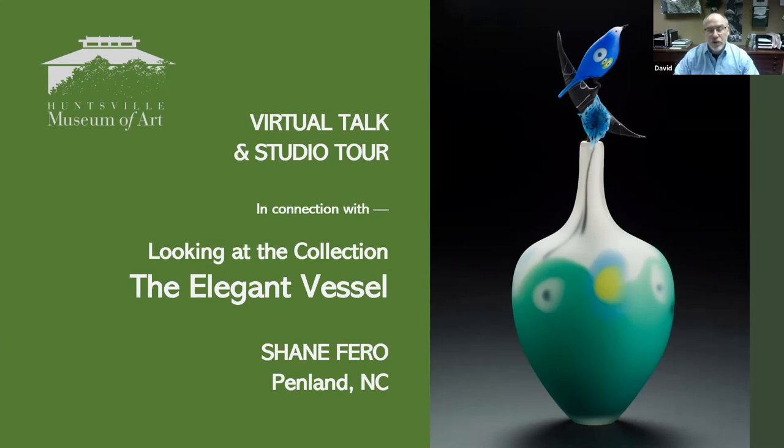He has had over 33 solo exhibitions since 1992 and has participated in over 400 group exhibitions during his career. He has been honored with three major retrospectives: first at the Berkowitz Gallery at the University of Michigan in 1999, at the Huntsville Museum of Art in 2008, and most recently at Christian Brothers University in 2010. His work can be found in over 30 museum collections including the Glass Museum in Denmark, the Museum for Glass Kunst in Germany, the Niijima Contemporary Glass Museum in Japan, the Museum of American Glass, and the Huntsville Museum of Art.